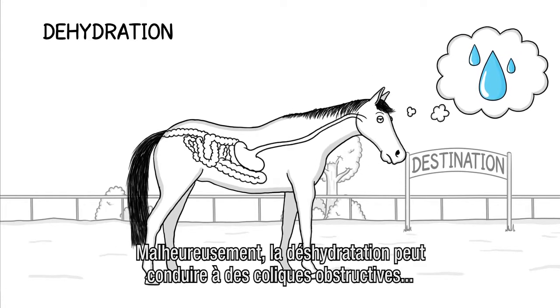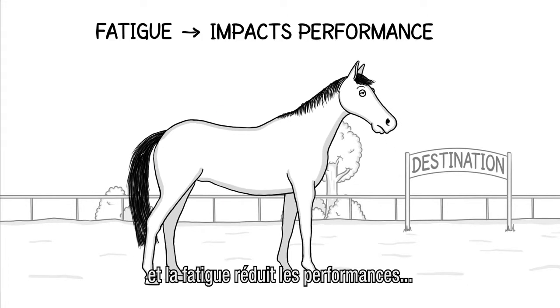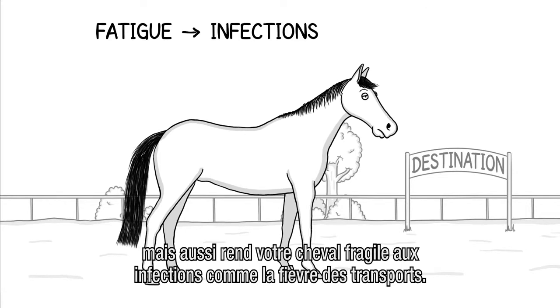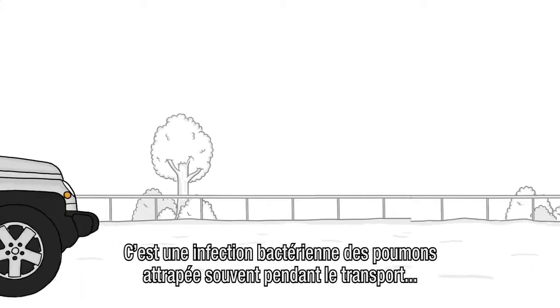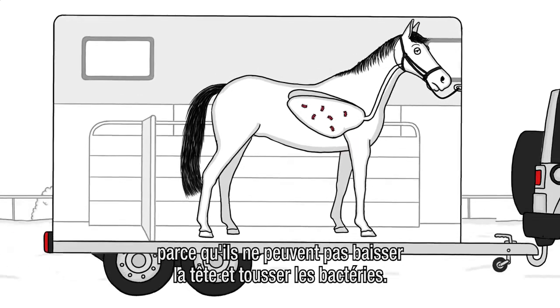Far from ideal, because dehydration can lead to obstructive colic. Fatigue not only impacts performance, but also makes your horse more susceptible to infections, like shipping fever — a bacterial infection of the lungs. Horses often catch it during transport because they can't put their head down to cough up bacteria.